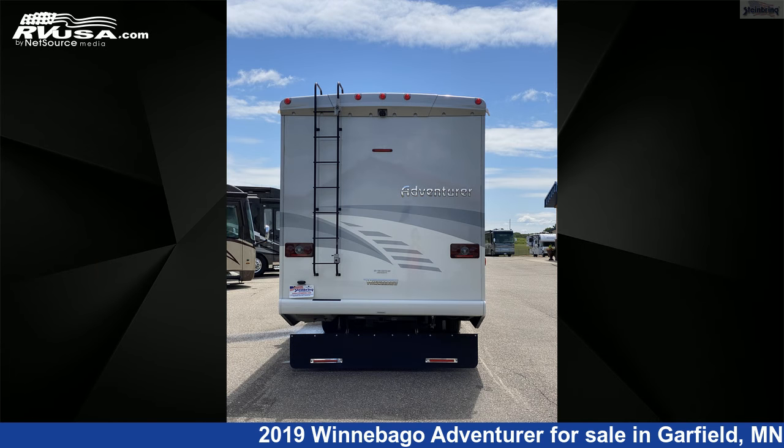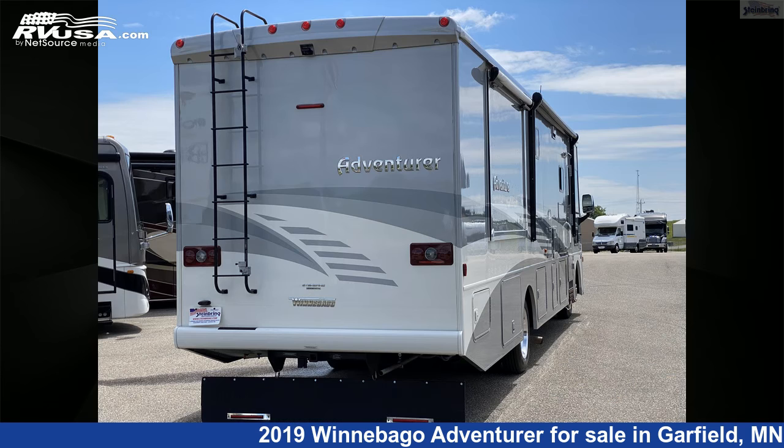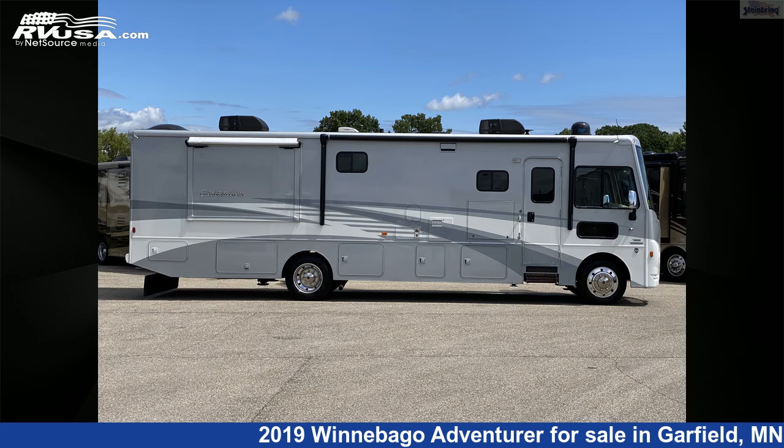bunk over cab. This 2019 Winnebago Adventurer 35F Bath & Half with Overhead Bunk is built on a Ford F53 chassis and is powered by a Ford engine.